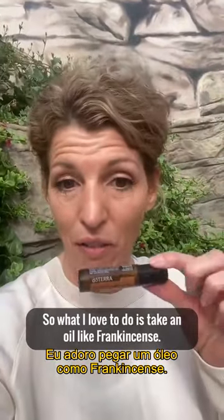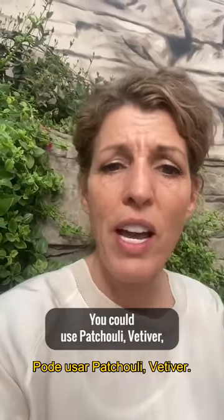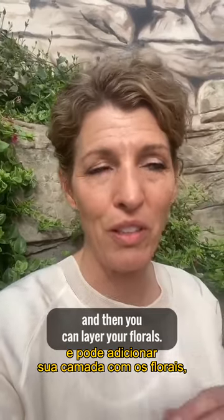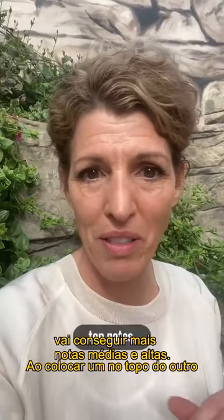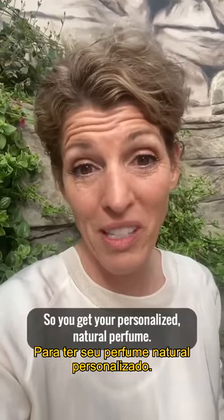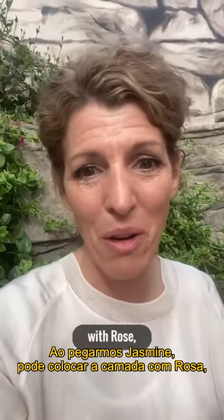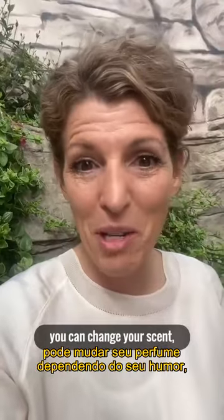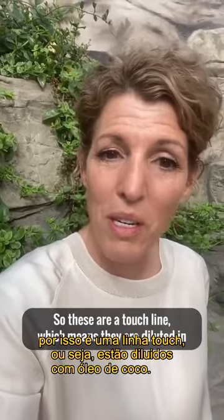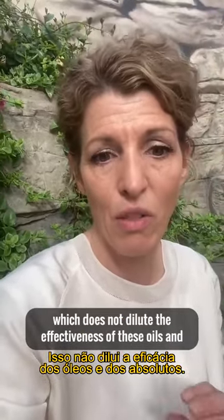You can layer the oils to create your own personalized natural perfume. Start with a base note oil like frankincense, sandalwood, patchouli, or vetiver, then layer your florals on top for the middle and top notes. Just layer them one on top of the other until you get just the right scent for you. For example, you can layer jasmine with rose and change your scent depending on your mood. These are a touch line, meaning they are diluted in fractionated coconut oil, which does not reduce the effectiveness of the oils and absolutes.